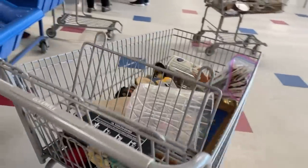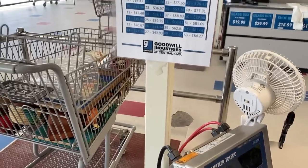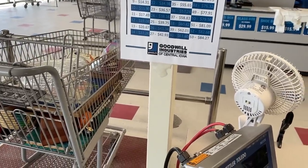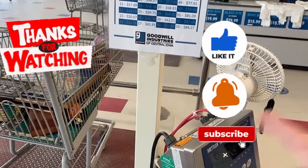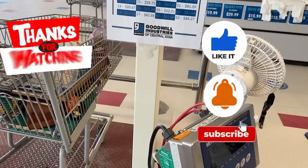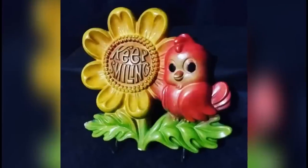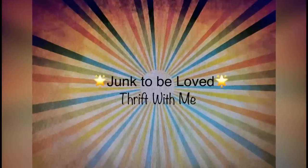So we're getting ready to go check out. I had a total of 16 pounds — I told you I filled my cart! My total is $25.44, but I'm going to round it up to $26. Stay tuned for the haul to see all the treasures I got today. I hope you enjoyed the video. Please remember to like, share, and subscribe. Until next time, keep smiling and happy picking. Bye!